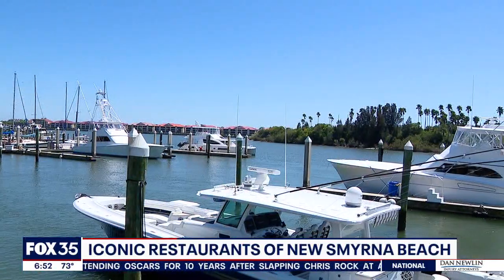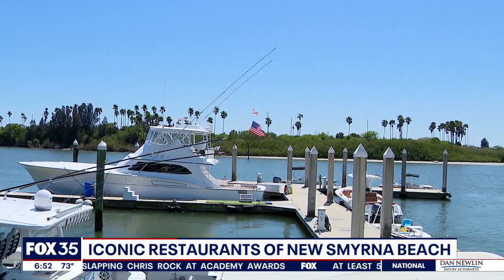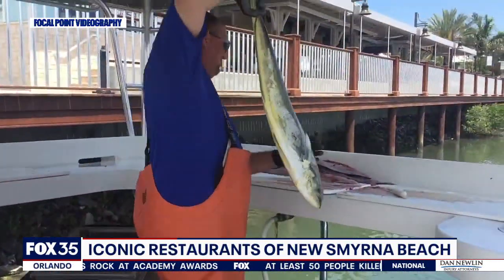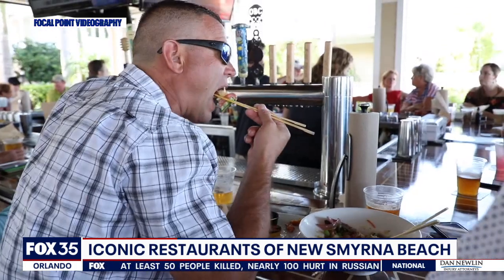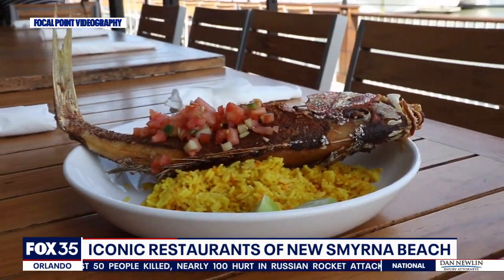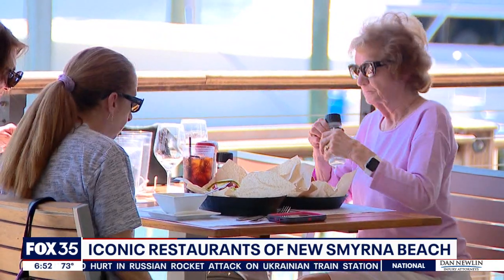Well, here at Outriggers Tiki Bar and Grill we're blessed to have not only the amazing scenery but the amazing fisheries we have locally. We have the permit to be able to purchase fish directly off of our commercial fishermen, so anything that comes off these boats right here you can get right here. We get everything from snowy grouper — my personal favorite — lionfish, dive-caught mangrove snappers. You name it, we get the freshest of the fresh right here.